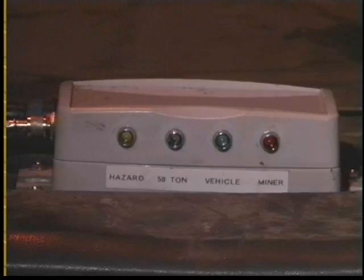By pushing the test button, the employee can check to see if the unit lights are operational.